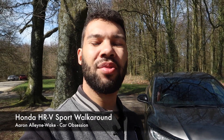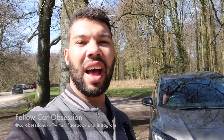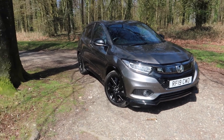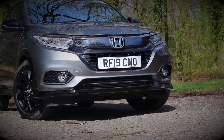Hello guys, welcome back to Car Obsession and welcome to another walkaround. This time I have the new Honda HR-V Sport. As always I will walk you around the car, talk you through the specification and also give you my initial impressions. Some of you may remember that I actually drove this car last year, albeit briefly. This time I've had the car for a week so I've been able to live with it and test it more thoroughly.